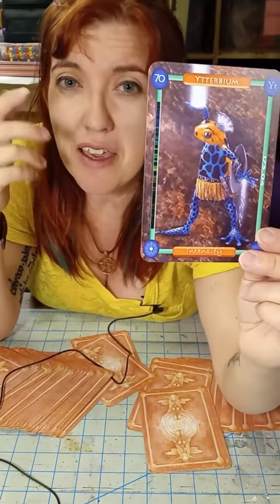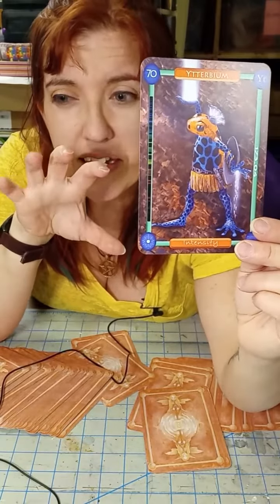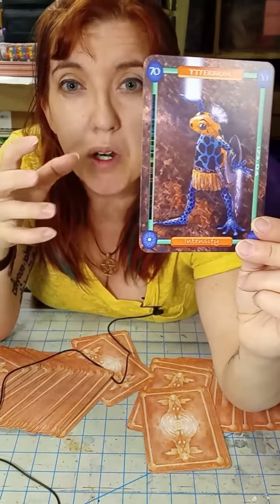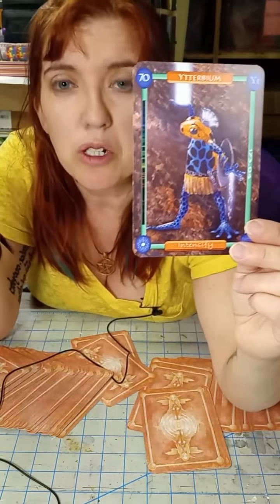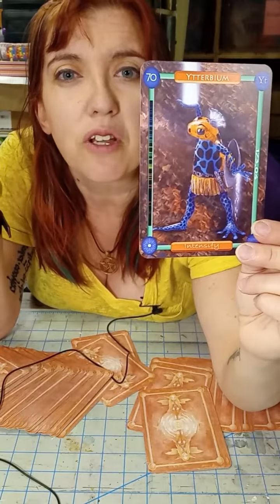A lot of the lanthanides have the ability to take photons and make them bigger, make them more. It seems like magic until you learn about how they work, and then it's just like — they store things and they release things — and it's awesome.